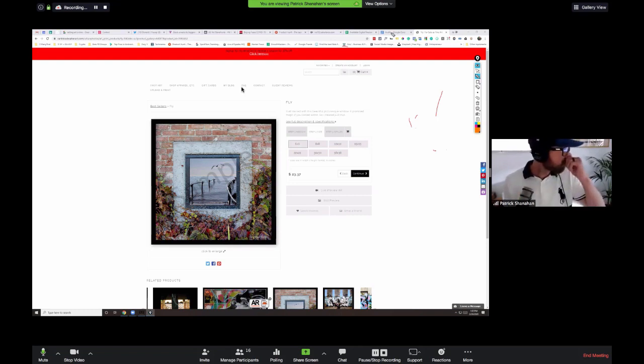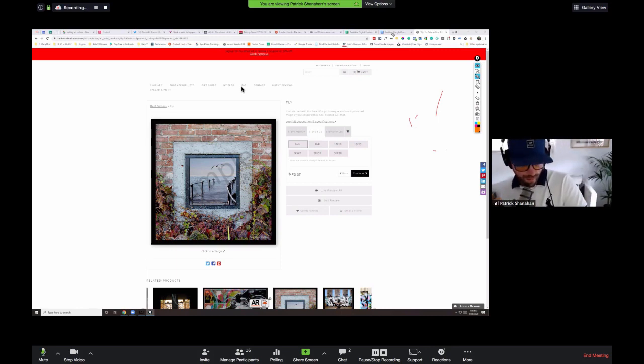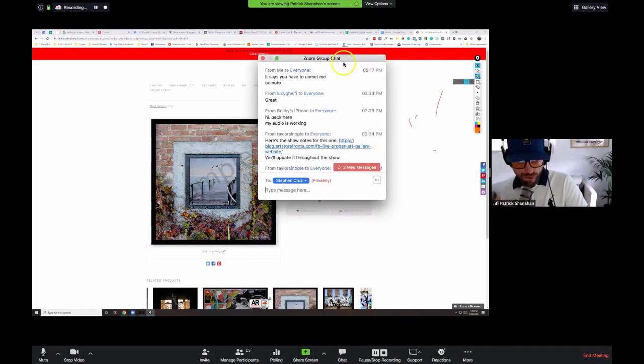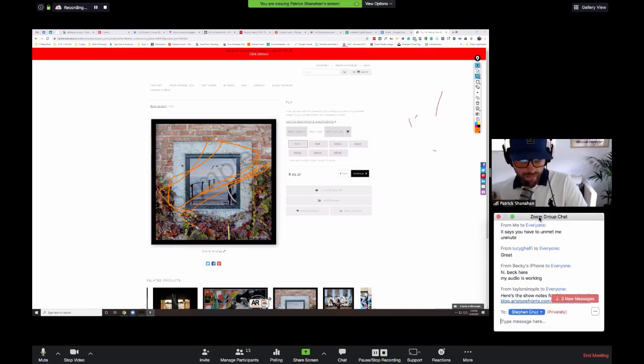We have a workshop on Tuesday at 2:30 Central for Art Storefronts members — specifically for people that are not selling or haven't sold yet in their business. I definitely want you there. Let's look at what you're doing, talk about it, and help you move forward. Rick brought up that he finds the sample watermark distracting. You can elect to turn it on or off, and you can upload your own logo as the watermark. It's totally optional — in fact, almost everything on here is optional.